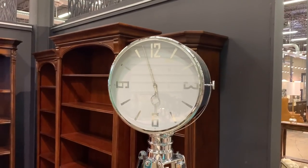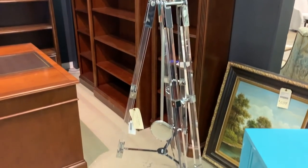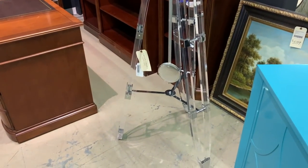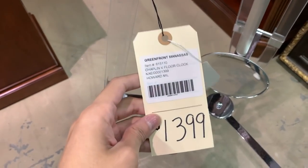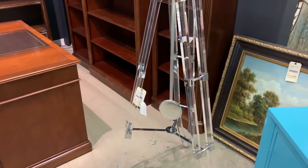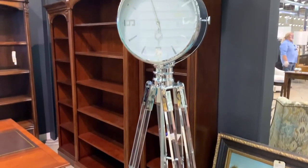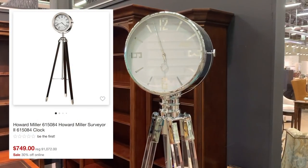I've always found these tripod-styled floor clocks to be super retro. This variation by Howard Miller was definitely a more modern take on the nostalgic timepiece, as it was finished in polished chrome and had clear acrylic legs. It sells for over $2,049 online, but was being sold here for $1,399. More reasonably priced variations can be found on Target by the same brand for around $700.